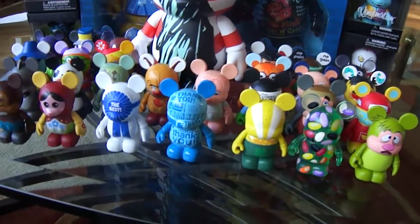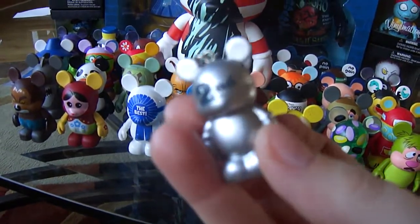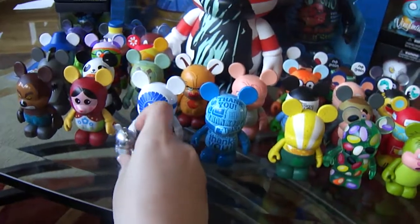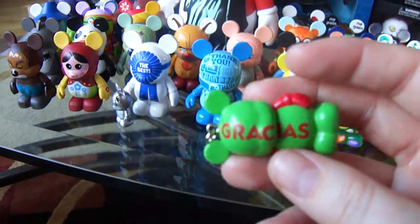The little one I got for 'the best' is silver and it says 'second' — it has the stripes. And the one I got for 'thank you' says 'gracias.'